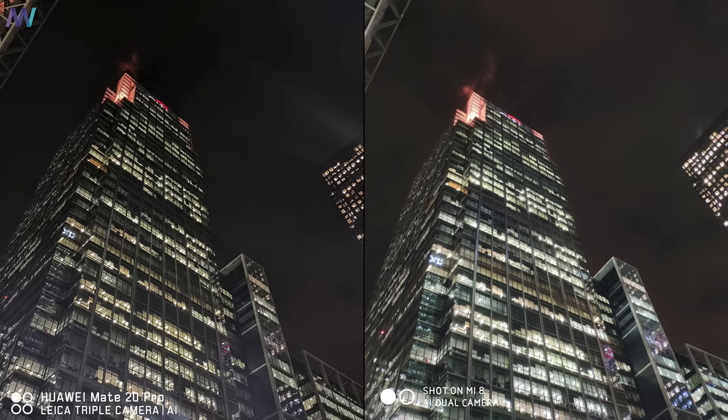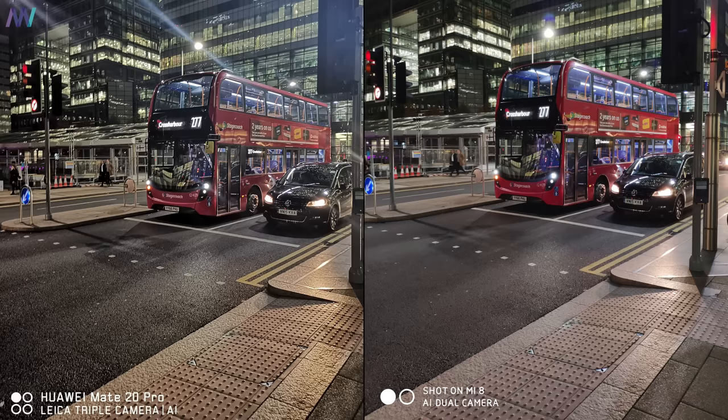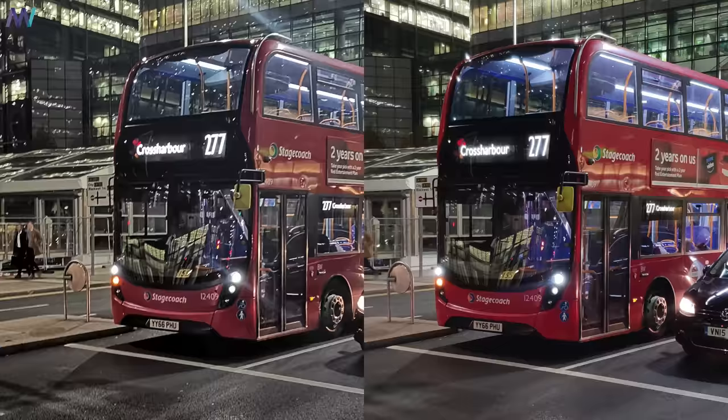With low light pictures it's really interesting to see the differences between the two devices. The first picture looks very similar, but there's a huge difference if you take a closer look, especially at the wet area around the top of the building. The overall image of both looks great, but the Huawei Mate 20 Pro is definitely a winner there. In the picture with the bus, the Mate 20 over-sharpens a lot and the red color from the bus is definitely washed — I think Xiaomi did a better job here.